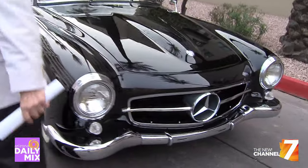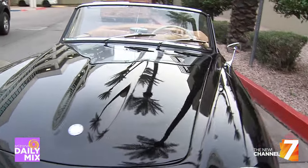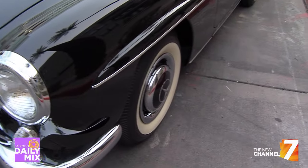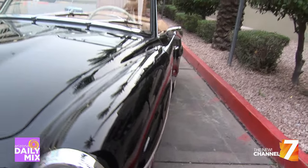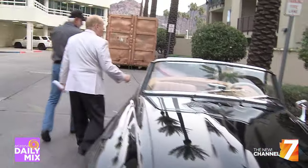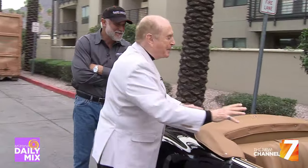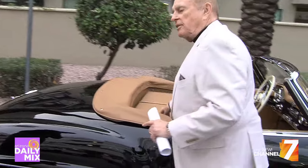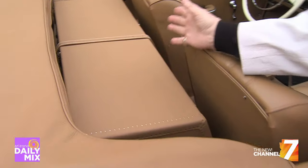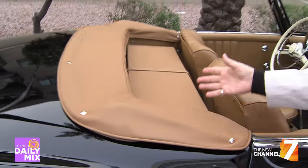A little story on this car — obviously it's a Mercedes. This is a 1957 190 SL, the little brother to the big 300s. There's something pretty special in the back. Come take a look at this — fully restored car. This is fitted leather luggage in the back of the seats, and this comes from the factory like this.